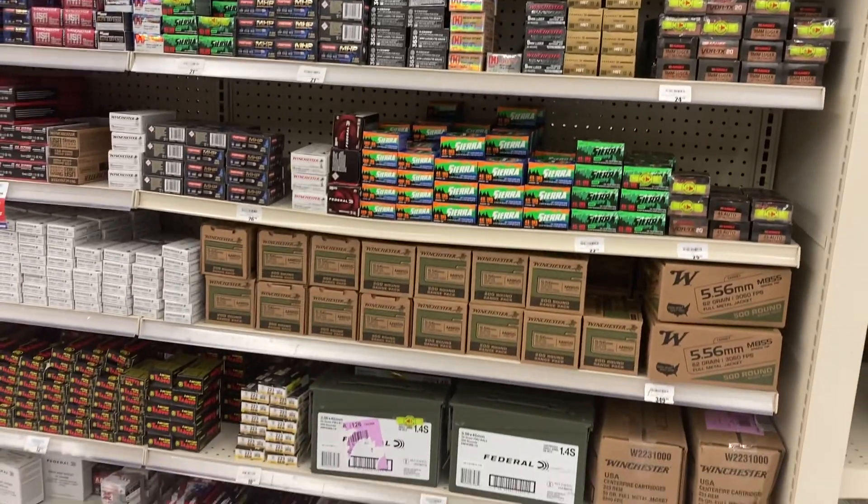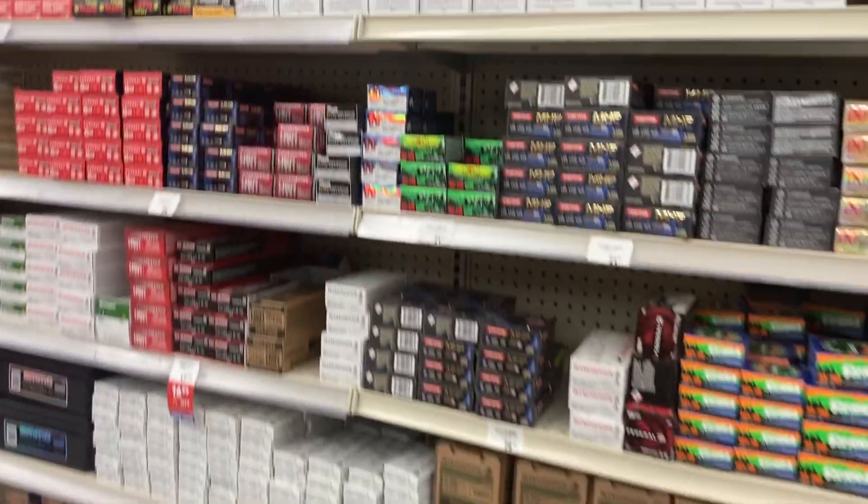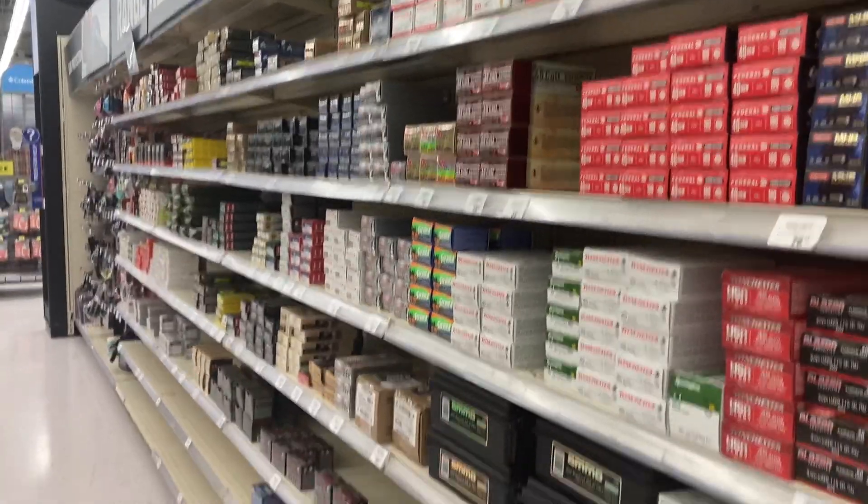As you look through here real quick, they do have ammo on the shelves. The truck was yesterday — that's the day they normally get the truck in and then get it on the shelf. And this is what they've got today, Friday afternoon.